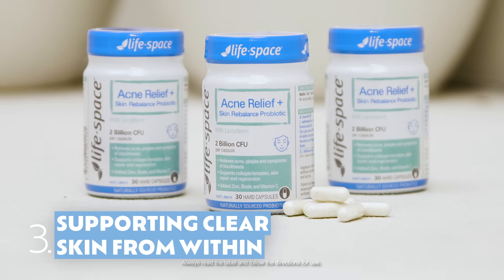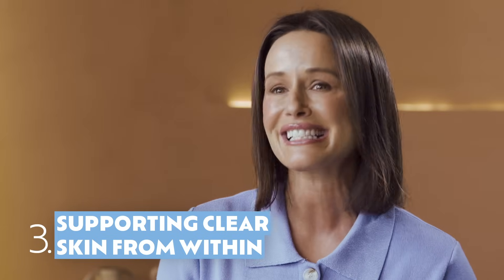With Life Space Acne Relief plus Skin Rebalance probiotic, clear skin starts from within. Everything you need to know is just below, so scroll down for more info and pick it up today at Chemist Warehouse.